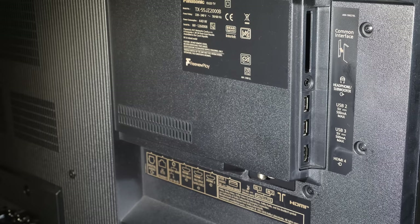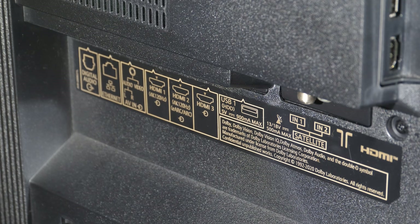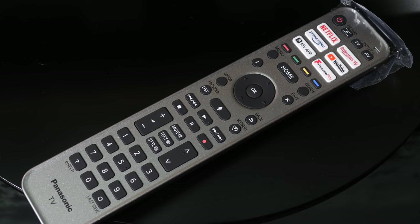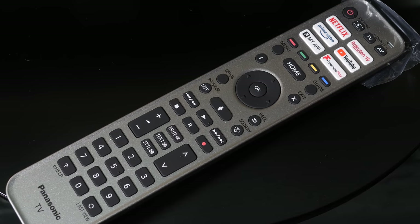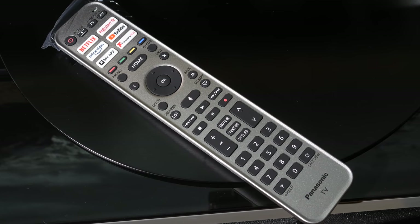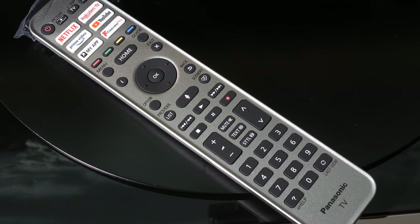Around the back we have the connections, which are sideways and downwards facing. Sideways there is a CI slot, a 3.5mm headphone or subwoofer jack, two USB 2.0 slots, and one HDMI 2.0b port. Downwards we have RF and two satellite antenna inputs, one HDMI 2.0b port, two HDMI 2.1 ports, a legacy AV connector, an ethernet port, and a digital audio output. One slight disappointment is the remote control, which feels a little too plastic and cheap for a flagship TV — I'd have loved a backlit metal-faced remote, but it is comfortable to hold and perfectly serviceable in use.